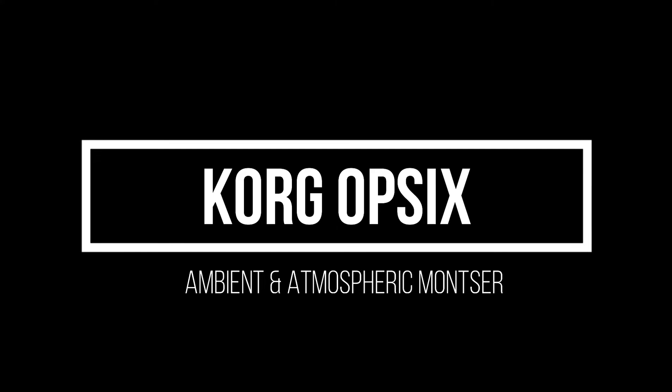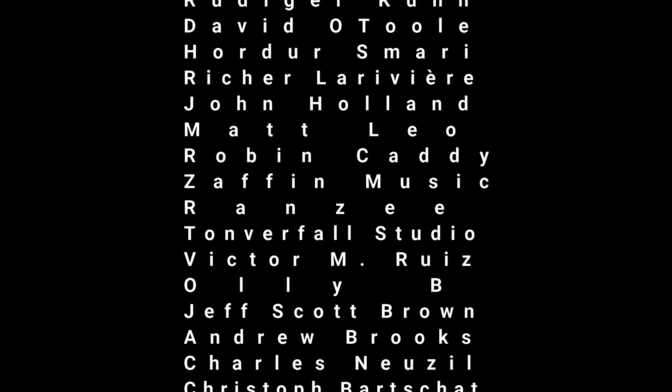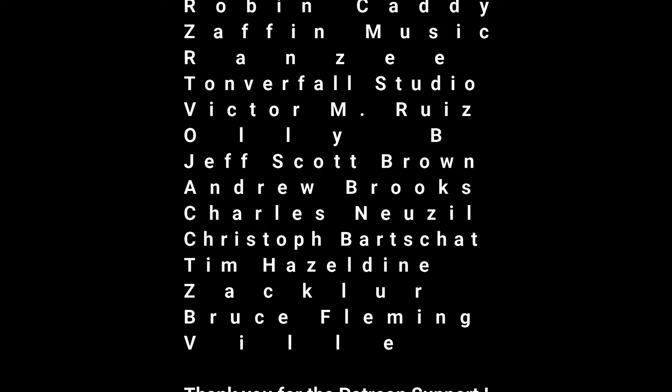Hey, what's up, this is Todd Smith and I'm back with another video. In this video I need to show love to the Korg Op-6. I've had the Op-6 for a bit now and it's found its way into countless videos, countless jams, and many final products.